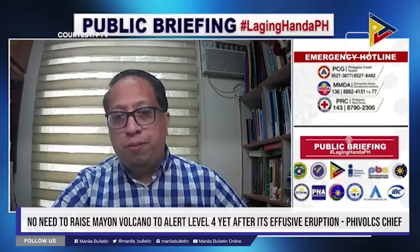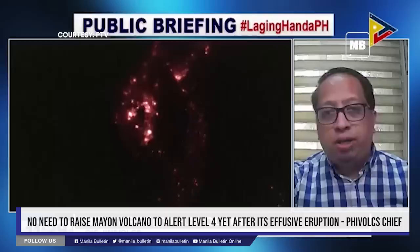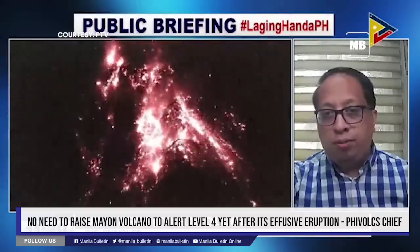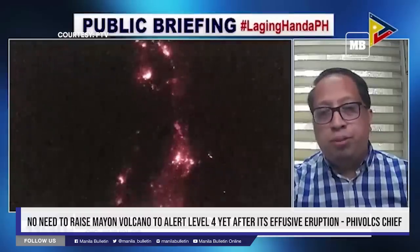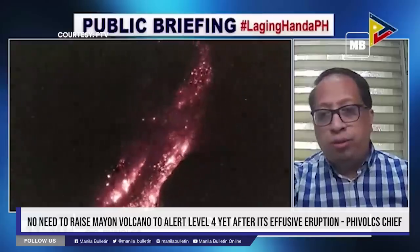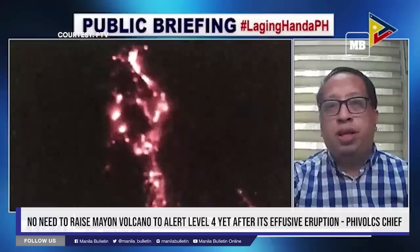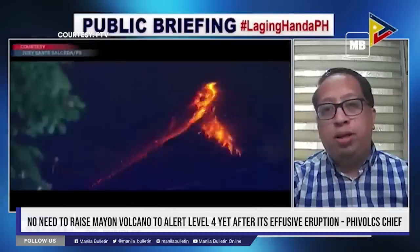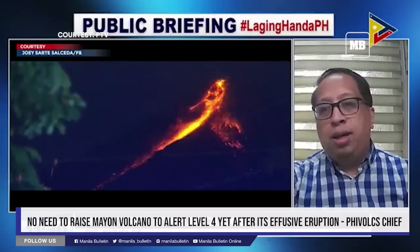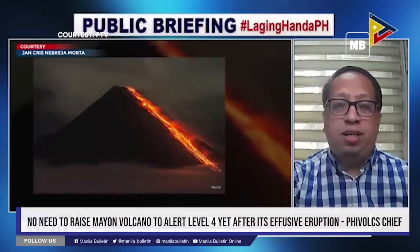Yung effusive eruption po involves slow release of magma onto the edifice of the volcano. And usually yung lava coming from an effusive eruption, medyo low in gas, and it would just flow out of the volcano. So the lava flows are typically slow moving and can be observed as a river of molten rock. Effusive eruptions are generally less violent than explosive eruptions, and would produce less ash and volcanic rock.